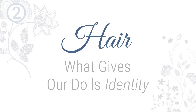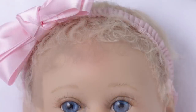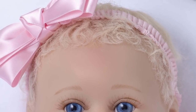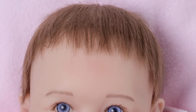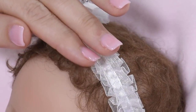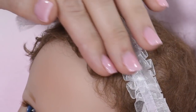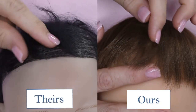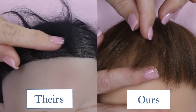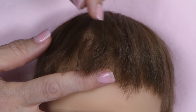Hair — what gives our dolls identity? When we select the hair for one of our dolls, including style, shade, and application, that choice is specific to the doll's individuality. It's part of what creates the doll's unique identity. Our goal for each doll's hair is to capture the look and feel of real hair at its finest quality, a component that is often overlooked by our competitors, who may not want to invest the time or money necessary to create optimum realism.